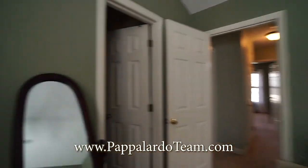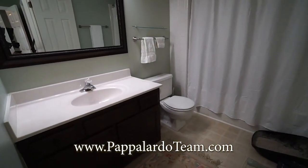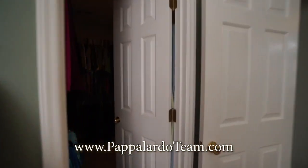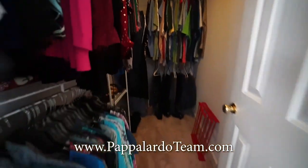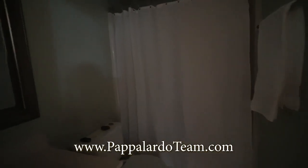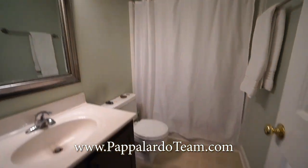And here is the master bath. We've got a single bowl vanity, tub shower combo. We've got a terrific walk-in closet here. Back out into the hall and immediately to your left we have the hall bathroom — it's a single bowl vanity and a tub shower combo.